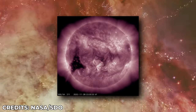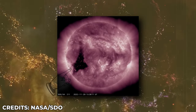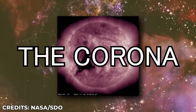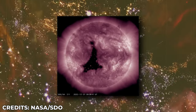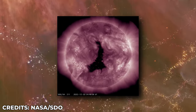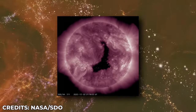A giant hole about the size of 60 Earths has opened up in the sun's atmosphere, scientists say. The dark area is known as a coronal hole and can be found on the outermost region of the sun's surface, known as the corona. This is how the hole looks like — and no, it's not photoshopped. But what does this mean for us? Is it dangerous?